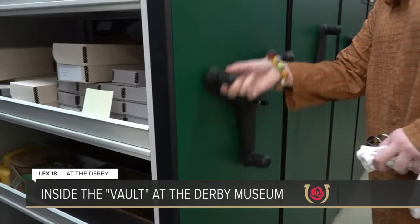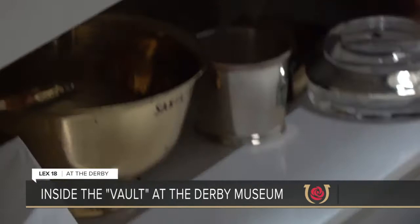We're not spinning big wheels — you do have to do a bit of twirling though. Responsible for all of this is Jessica Whitehead. I'm the curator of collections at the Kentucky Derby Museum.